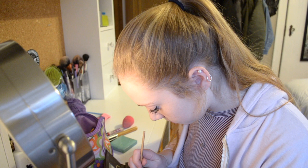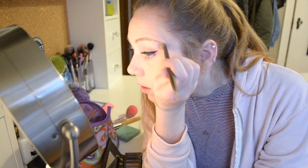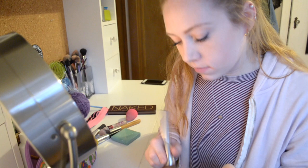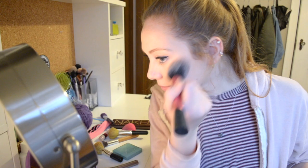Next I'll brush out my eyebrows and fill them in with an eyebrow pomade. Then I'll use my Naked shade from my Naked 1 palette just so I don't have any veins on my eyelids. Then I'll contour a little with my Anastasia contour palette. Then finally I'll use my Tarte blush just to give my face a little color.